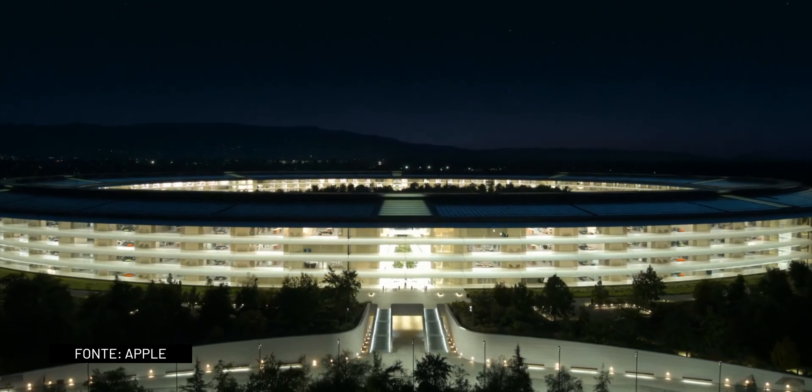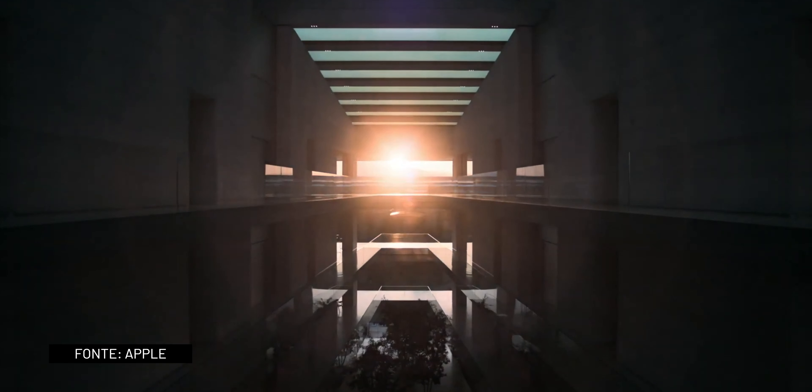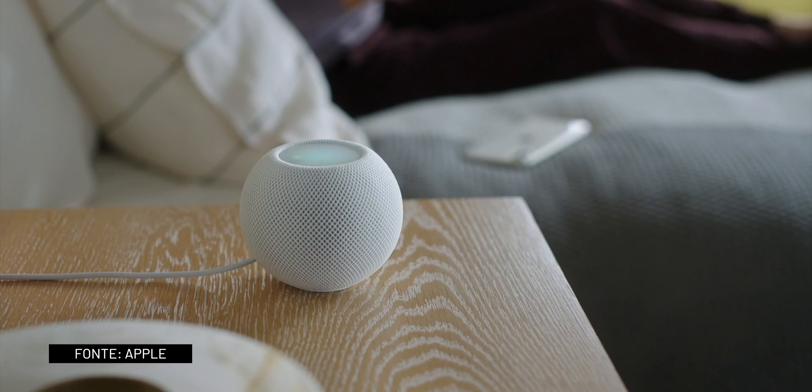Apple's virtual iPhone event kicked off today at 10am Pacific Time, and in today's video I'm going to tell you everything that was announced.